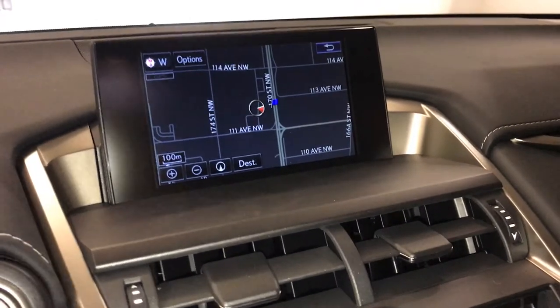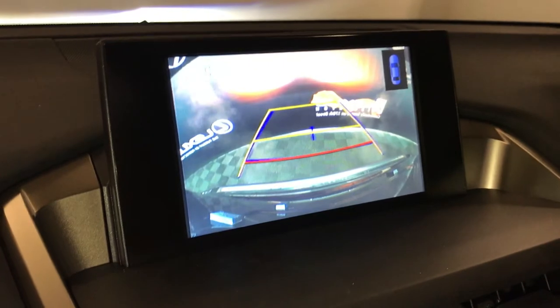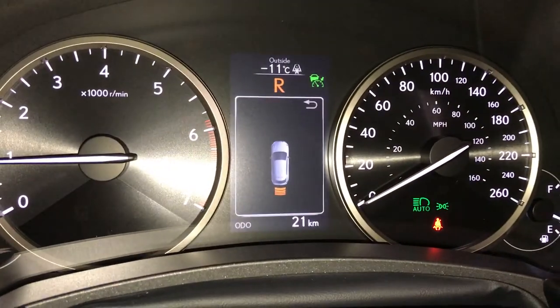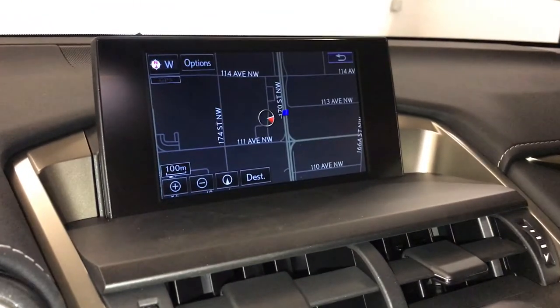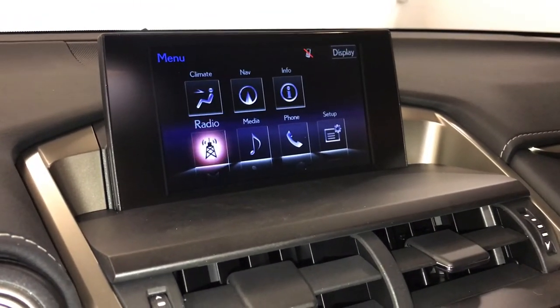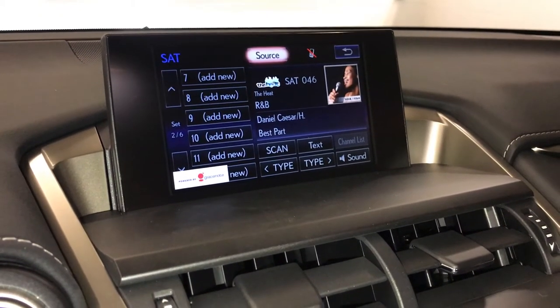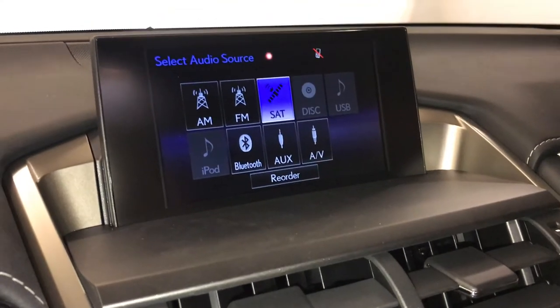Voice activated navigation system. Backup camera with grid lines — parking assist also shows on the dash. That's your rear cross traffic indicator. 10-speaker Lexus premium audio system with AM/FM, HD radio, satellite, CD, DVD, USB auxiliary, and Bluetooth.